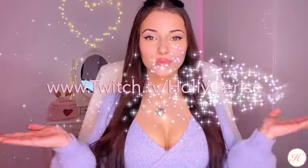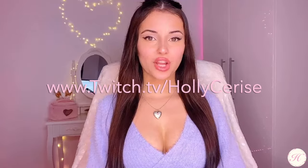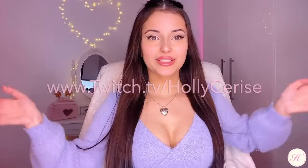Hi guys, I'm Holly Cerise and this is my new try-on haul. I'm in a new room — this is actually my office slash streaming room because I'm going to be streaming on Twitch in like March or April of this year. My Twitch handle is twitch.tv/HollyCerise. I'm currently trying to set up this room so it can look really cute for my streams. Let's start the video.